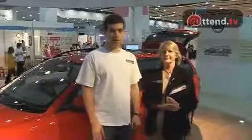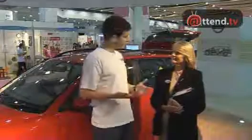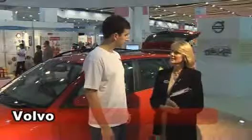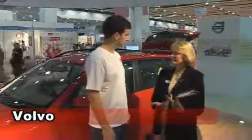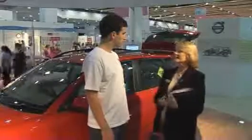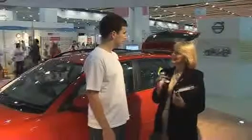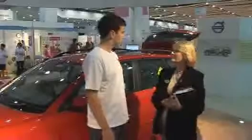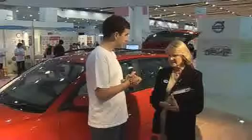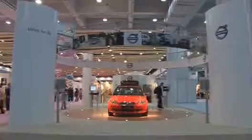I'm here at the Volvo stand at the Baby Show with Leslie Milne from Volvo. Thanks very much for talking to us, Leslie. Tell us why Volvo are here and why Volvo are sponsoring the Baby Show. When we first heard about the Baby Show and the chance to sponsor it, we realised what a great fit it is with Volvo. Volvo prides itself on safety, and it's the research that goes into safety that is such a good fit with this show. Well, let's have a look at the car.